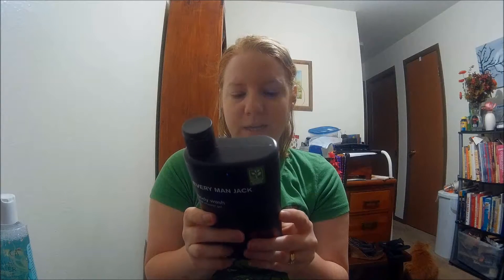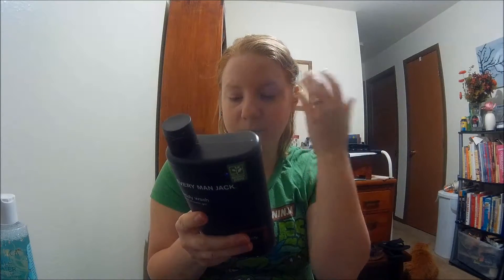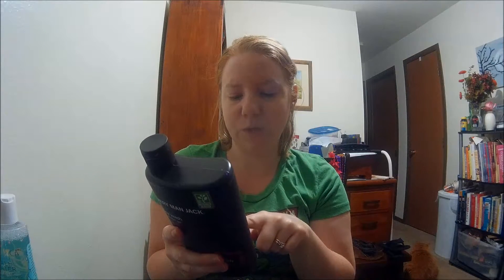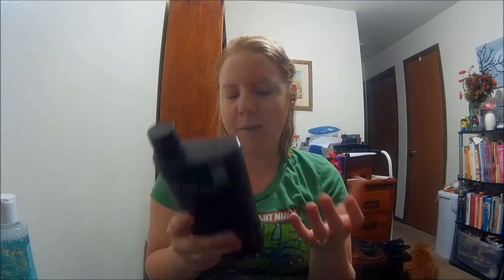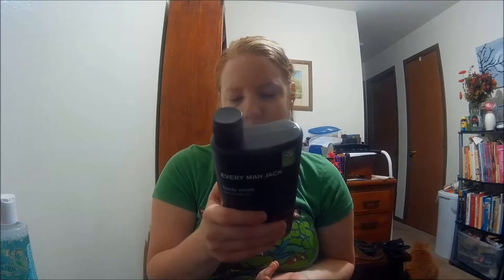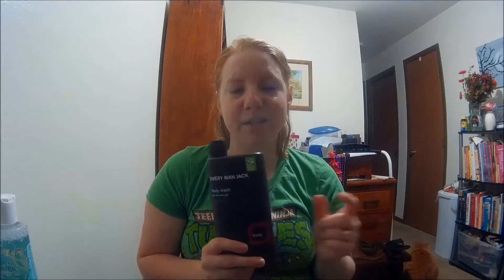The nice thing about this one is it says right on the front that it's 97% naturally derived. The ingredients include clary sage oil, rosemary oil, juniper wood extract, castor oil, and citric acid — most of the ingredients you can actually pronounce, which for me is a win-win. As far as the Everyman Jack brand goes, they're only at Target and Ulta, but they have body washes, shaving products for men, soap, shampoo, and dual shampoo-body wash bottles.